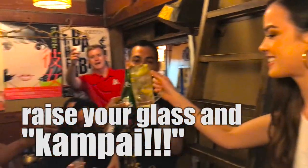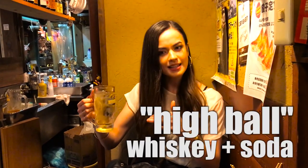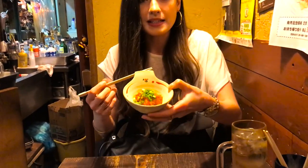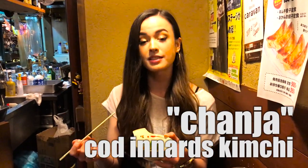Cheers! We've sat down in the second place of the day. Here I've got a highball, which is whiskey and soda. And we've just ordered the first dish — if you can see this delicious red color — I believe it's fish intestines preserved or soaked in kimchi. It's called chan-cha.